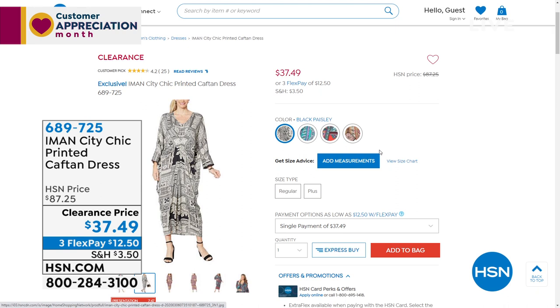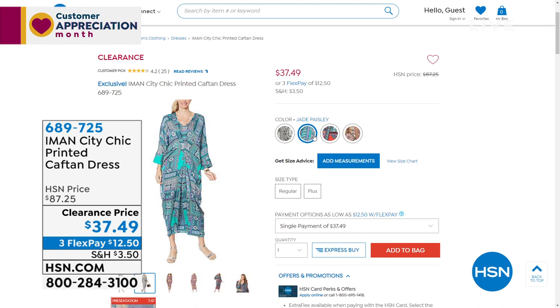Item number is 689-725 for the caftan dress. By the way, we sold out of the yellow paisley and sold out of the black paisley. More than how many have been picked up so far? 1,400 of these today. I only have 450 left — that is it. If you want to get the red paisley or the jade paisley, we're in our final 450 between those two colors. 689-725 is the item number.